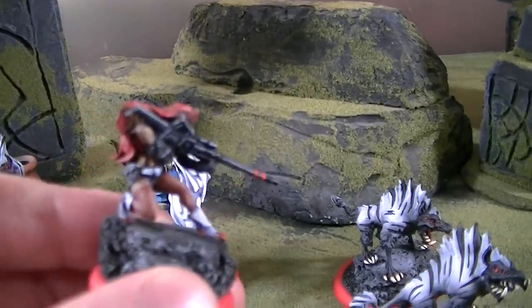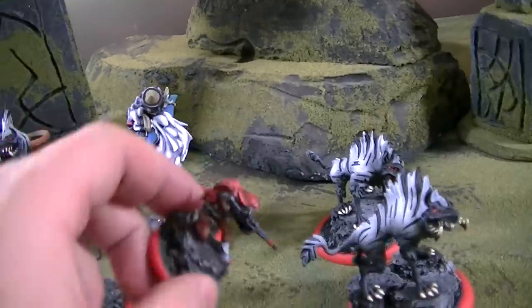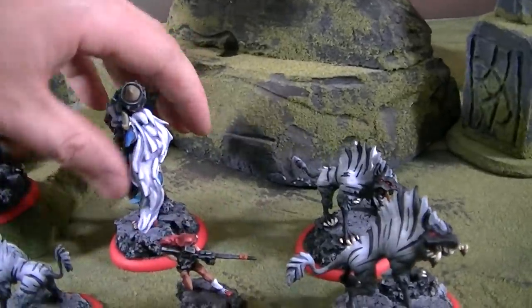And here's that little sniper gal — or rifleman, whatever.